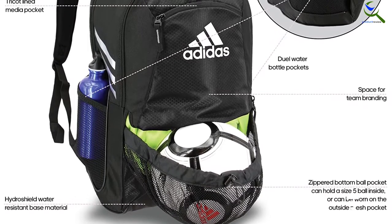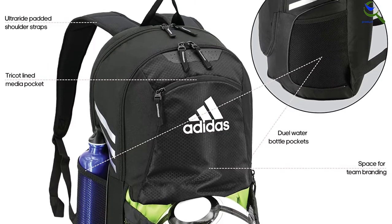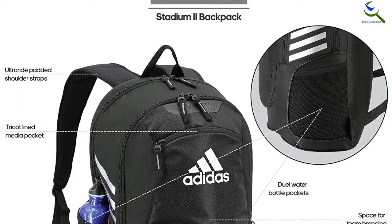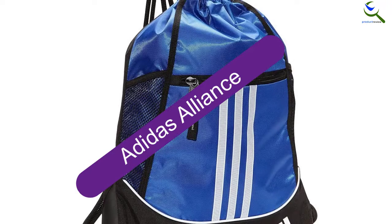As you'd expect, there's a dedicated ball holder which will fit any size ball, including a size 5 soccer ball. It's basically an expandable mesh pouch, meaning it doesn't take up any extra space if you don't happen to be carrying a ball with you.